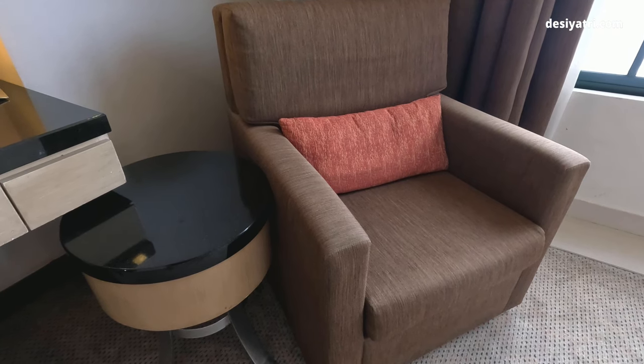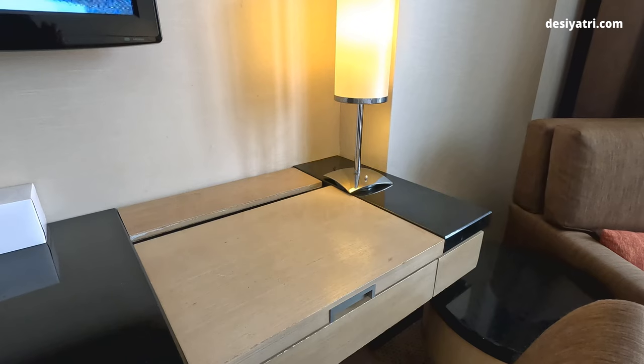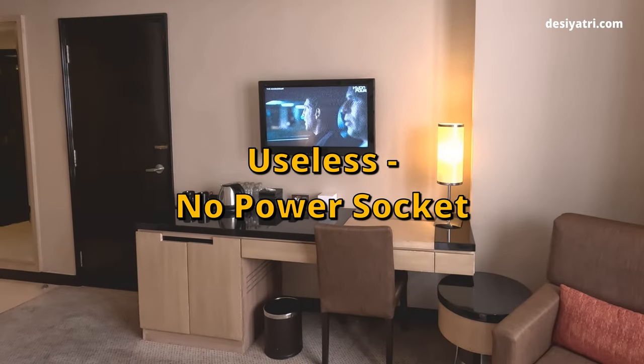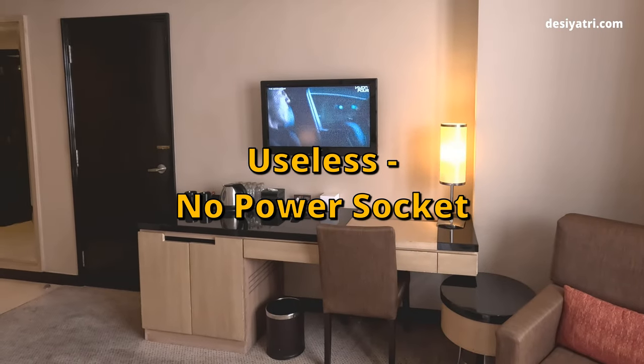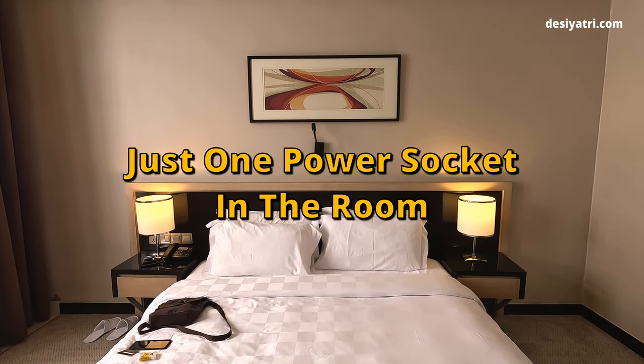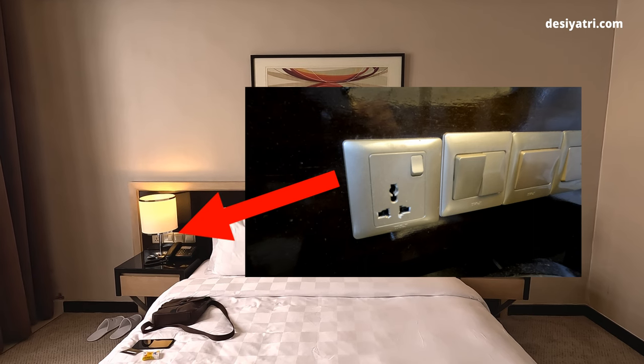The sofa chair and coffee table were the other two useful pieces of furniture in the room. This work desk in front of the bed was useless — no electricity socket here, so it could not be used for working with a laptop. In fact, the room had just one power socket next to the bed, which was a major shortcoming of this room.